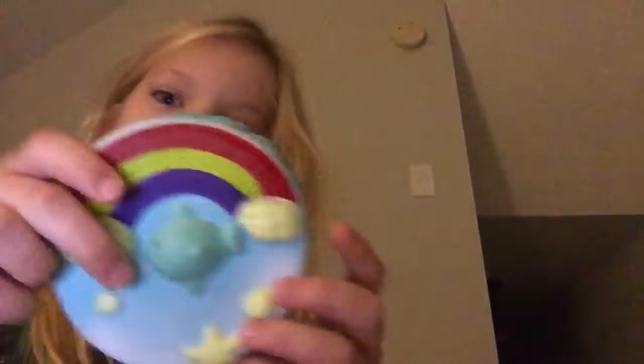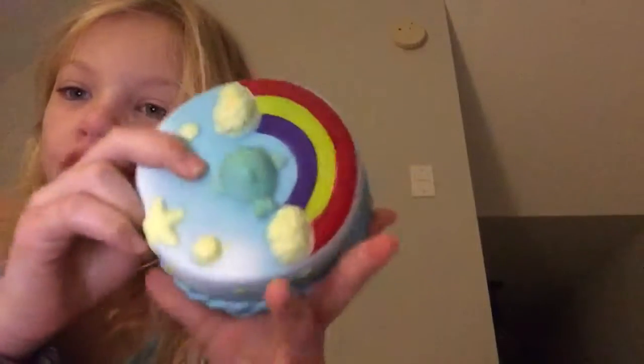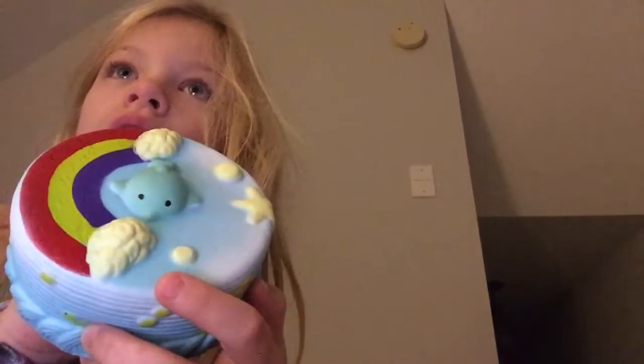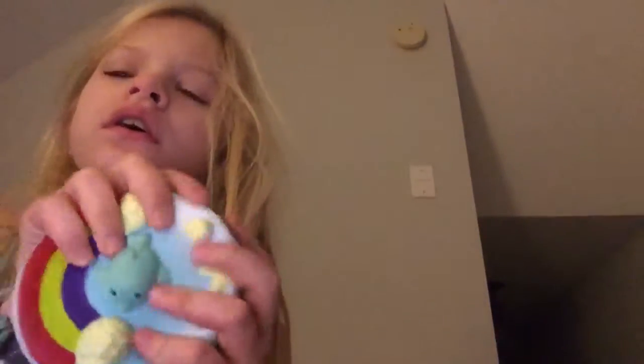Next we have this little rainbow cake with a little dolphin, which is perfect because we're going to the beach soon. Our hamster died so we had to get rid of the cage. Anyway, we also got a really really big one — wait till you see it.